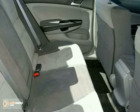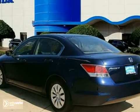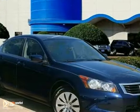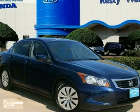It features a CD player, multi-function steering wheel and power windows, locks and mirrors, and it also has tinted windows. It won't be here for long. Come in for a test drive today.